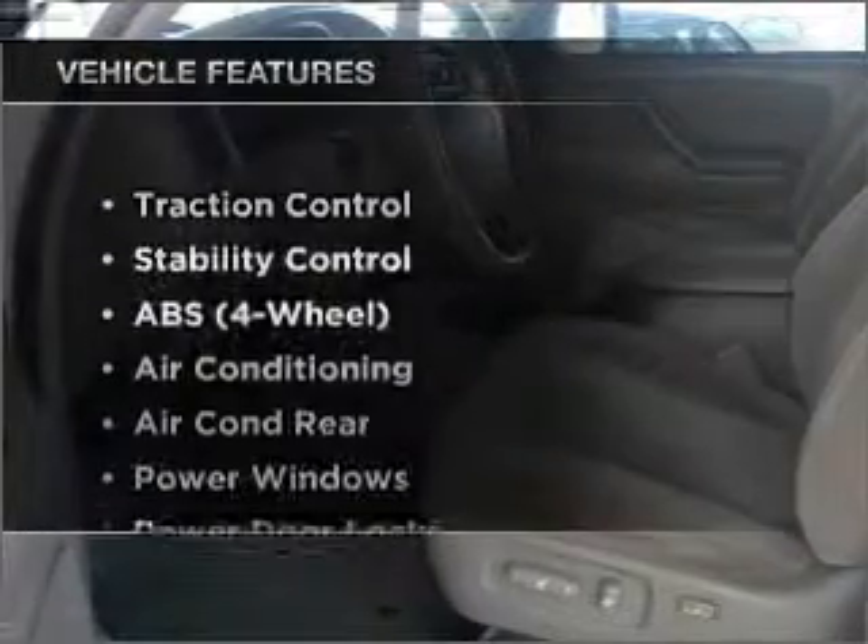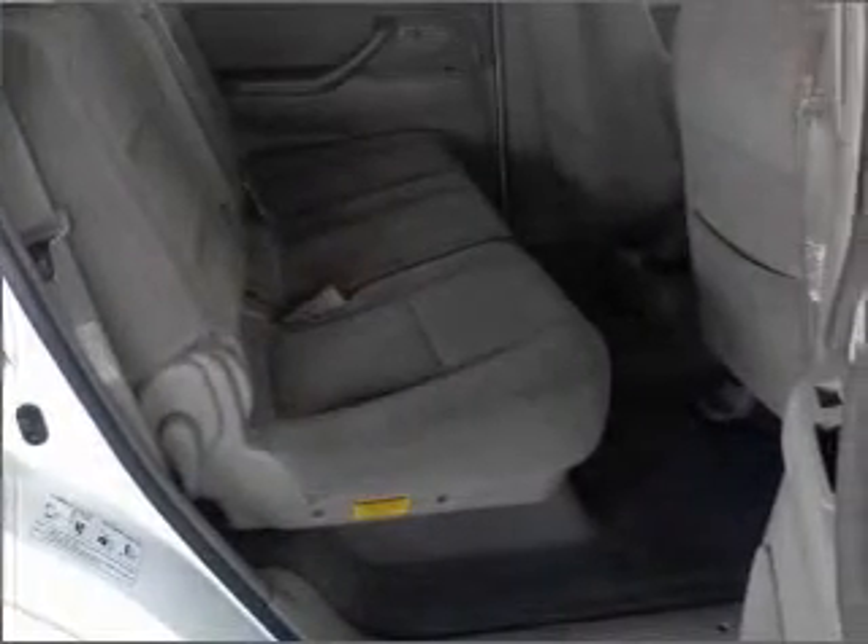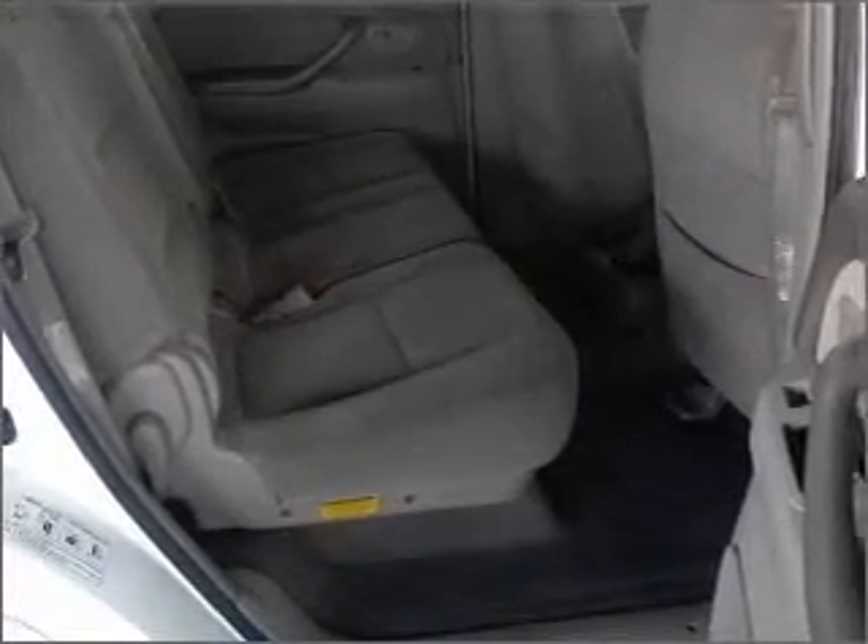Plus, enjoy these notable features that are included in this vehicle: air conditioning, power door locks, power windows, power steering, cruise control, an AM-FM stereo, and an adjustable tilt steering wheel.